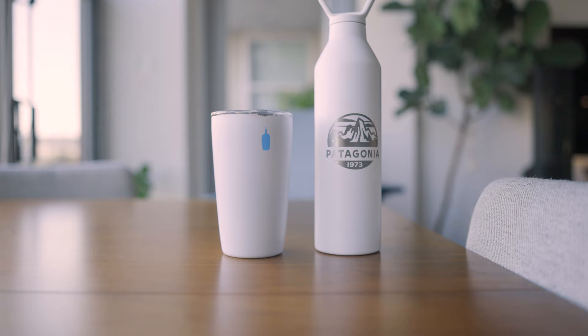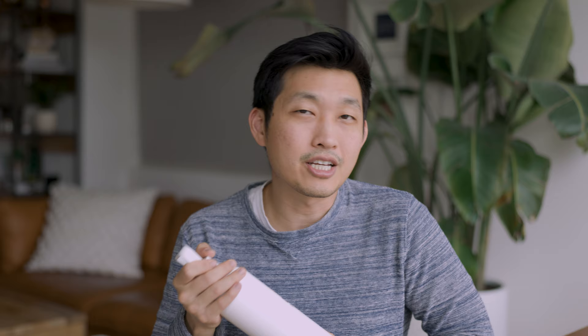Now let's talk about the cons. Pricing pound for pound is probably not better than anything else. Swell and Hydro Flask are also expensive, so I'm not saying Mìr is absurdly more expensive than others, but none of them are particularly well priced. This category is kind of a commodity now, so you can get these a lot cheaper elsewhere.